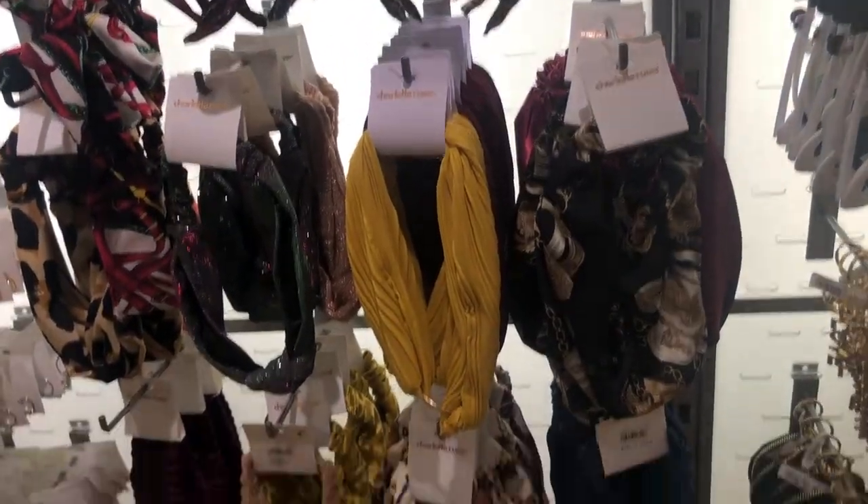Cute headbands — I love headbands. Okay y'all, I am done. I'm leaving the mall now. I didn't find the real reason why I came, but I got the price so I'll probably be back to get it. It's so hot outside — it doesn't even feel like winter, but it is because it's gonna be cold again this weekend.